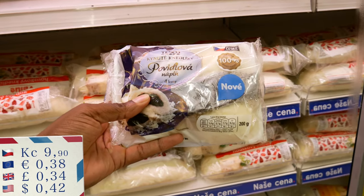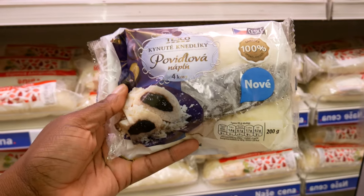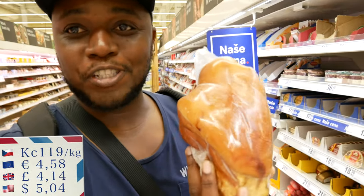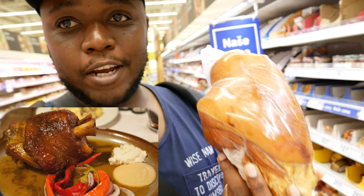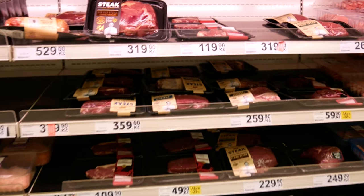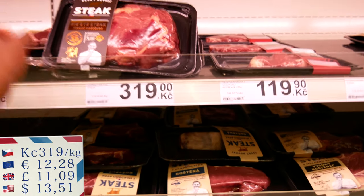They also have sweet dumplings with berries in the middle. Another popular item is koleno - pork knee - you throw it in the oven for about an hour and eat it with some Czech bread. That's a classic. As for steaks, I personally don't think steaks are really high quality in Czech, and the price is ridiculously high at 319 crown per kilo.